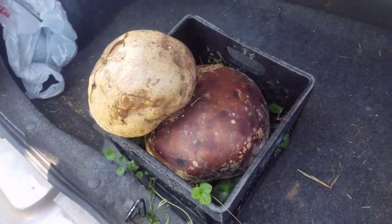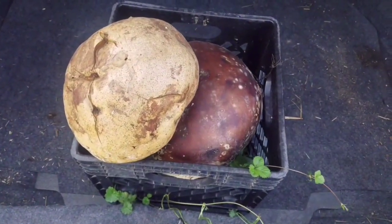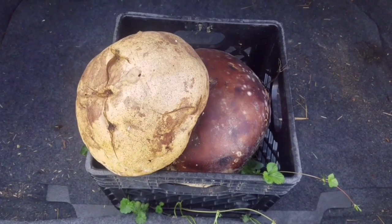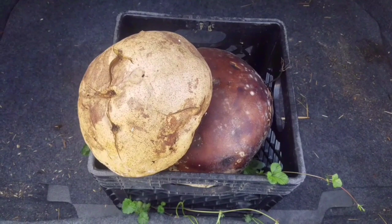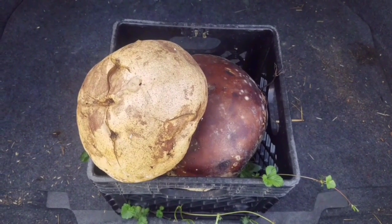Nikki was actually the first person to find them — technically I saw it first, to be honest — but unfortunately I didn't investigate it. That was my own fault. I thought it was trash, like a ball that got left in the woods. I saw it from a distance so I really didn't even know.